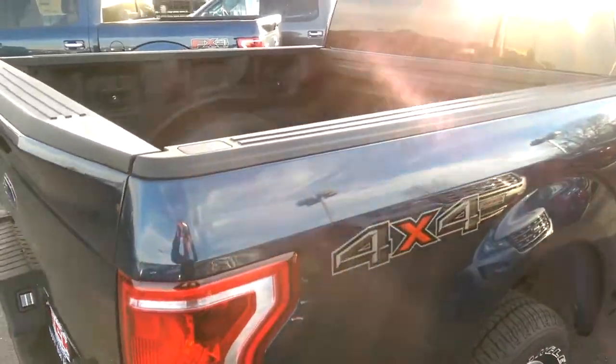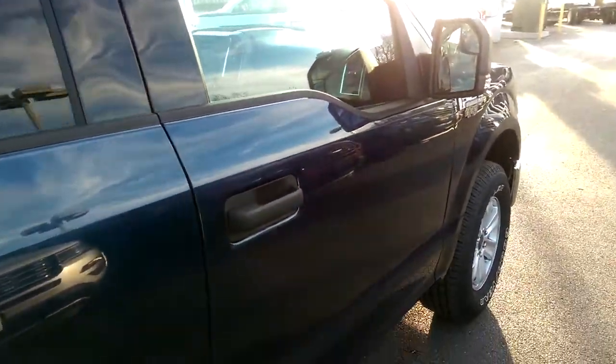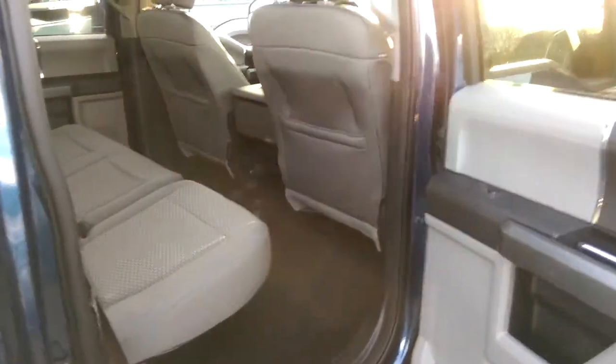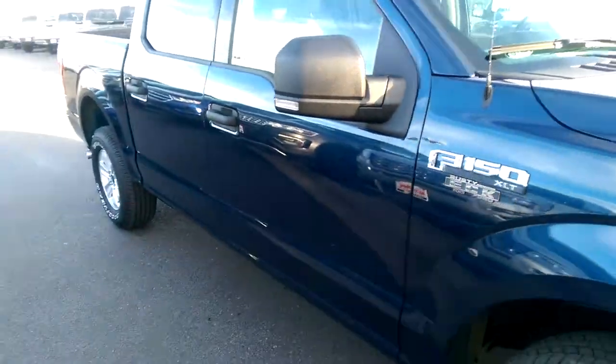This one already has the bed liner inside. It's a crew cab, so you've got tons and tons of room in the back — it's like another extension of my home, it's huge. There are LEDs in the corner here and a lot more.